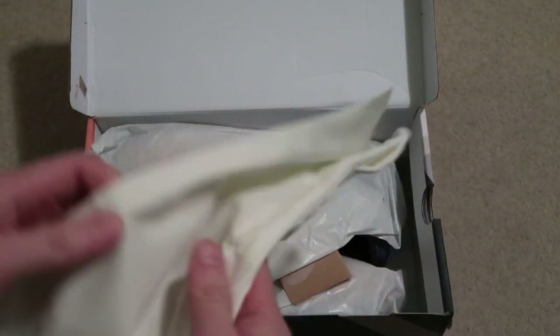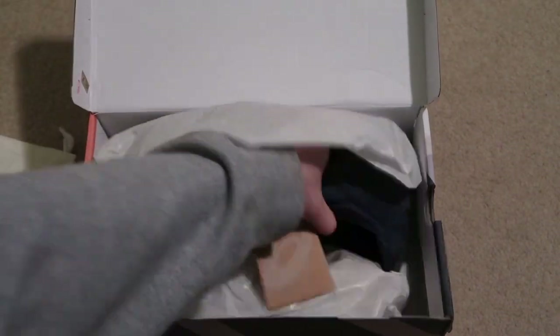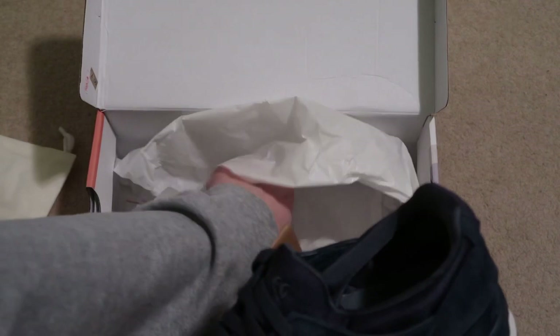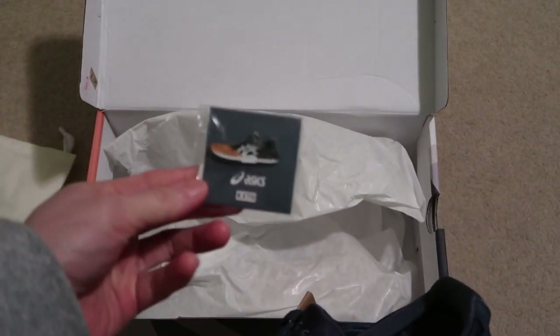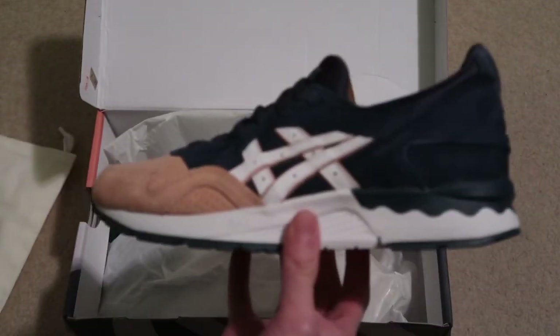Comes with the little dust bag — Kith Asics. Take a look at the shoes; comes with the pen too. Pretty nice touch. Here's the shoes.